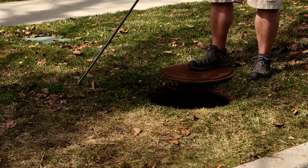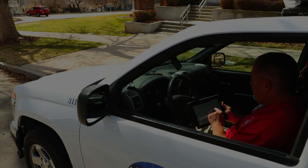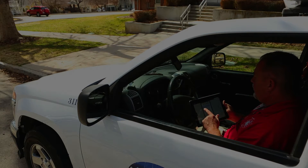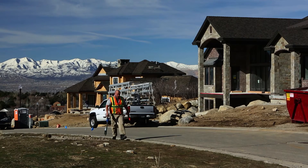They can take payments in the field, whereas before they were calling in saying, 'This is the credit card number, this is the person's name,' instead of just taking the credit card and entering it themselves. A lot of the convenience of being able to do that without calling constantly on the radio or cell phone frees up the representatives they were calling to actually do their jobs. We don't have crews sitting around waiting for somebody else to bring them information — they have it in their hands.